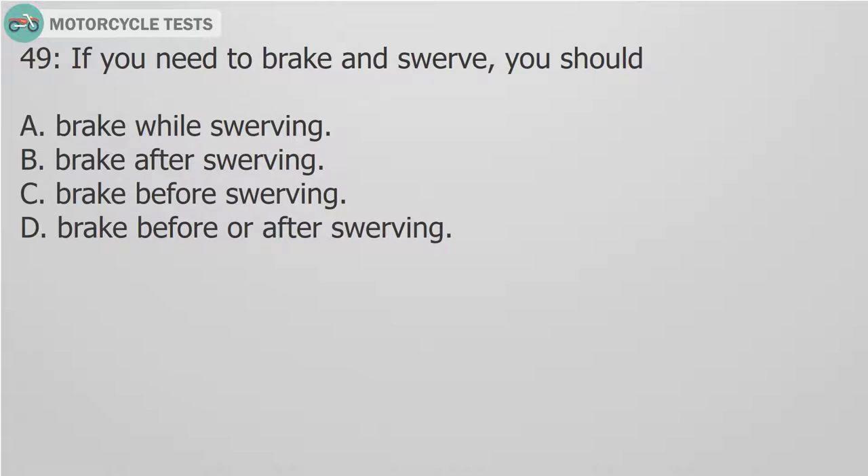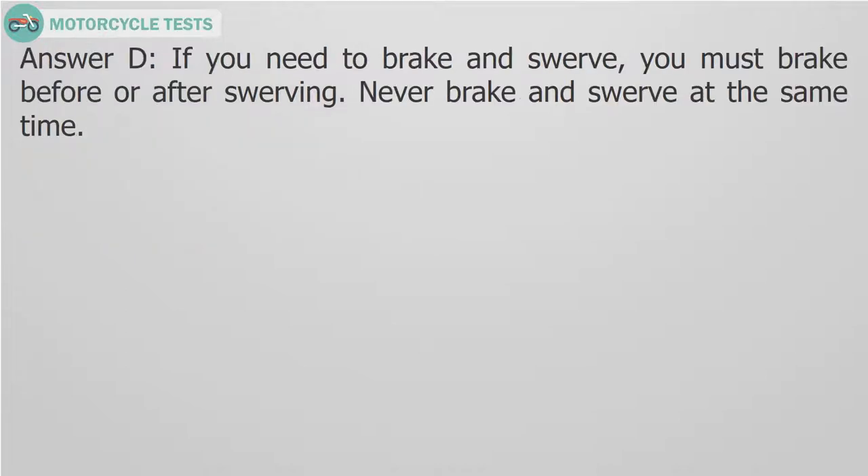Question 49: If you need to brake and swerve, you should: A. Brake while swerving. B. Brake after swerving. C. Brake before swerving. D. Brake before or after swerving. Answer D. If you need to brake and swerve, you must brake before or after swerving. Never brake and swerve at the same time.